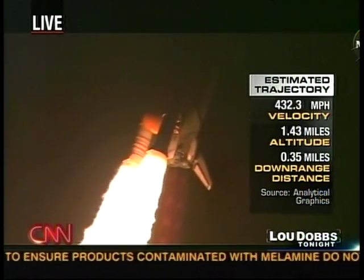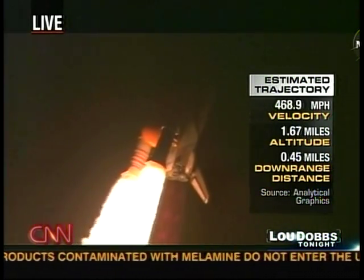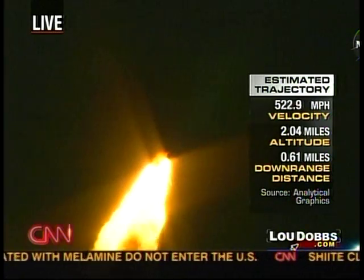Speed 1,000 miles an hour. Altitude, one mile. Downrange distance, 6.5 miles from Kennedy Space Center.